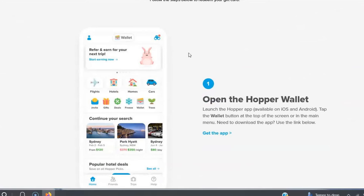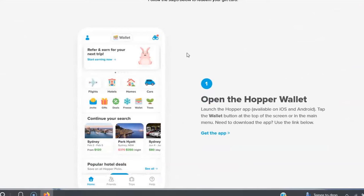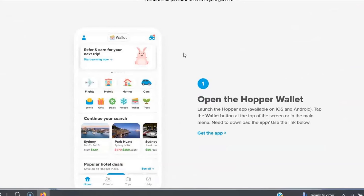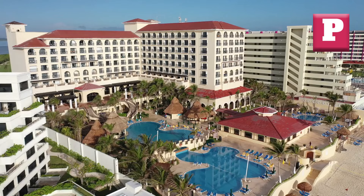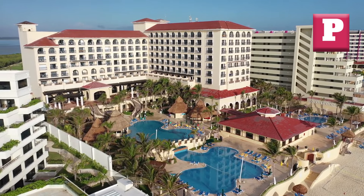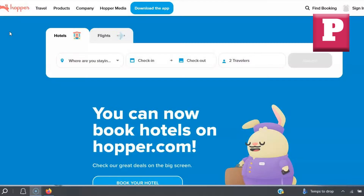Hopper also offers a price freeze feature, allowing you to lock in a price for a small fee while you finalize your travel plans. In addition to flights, Hopper also offers hotel bookings with similar predictive technology, ensuring you get the best rates possible. If you're looking to make informed booking decisions and maximize your savings, Hopper is definitely worth checking out.